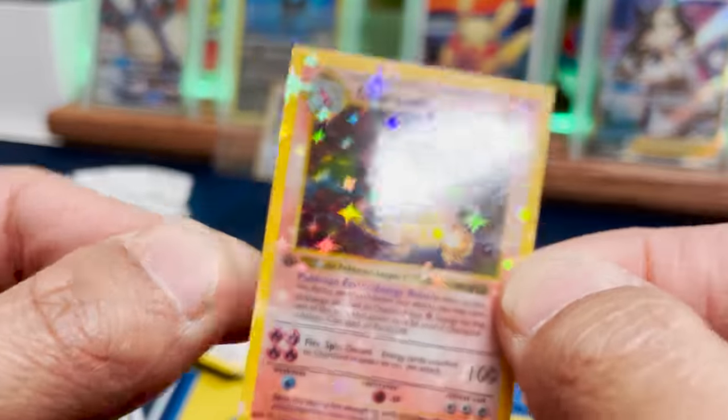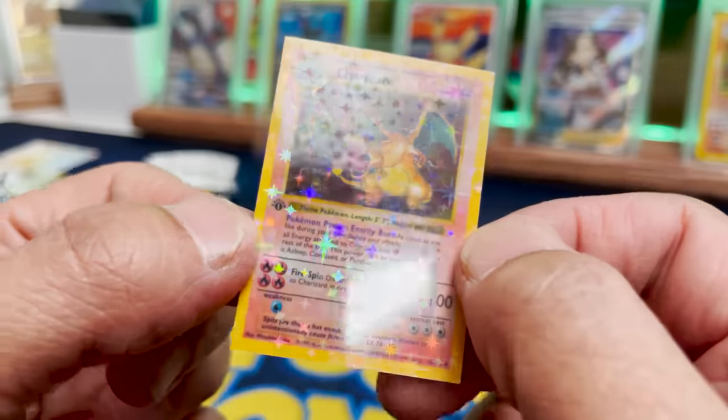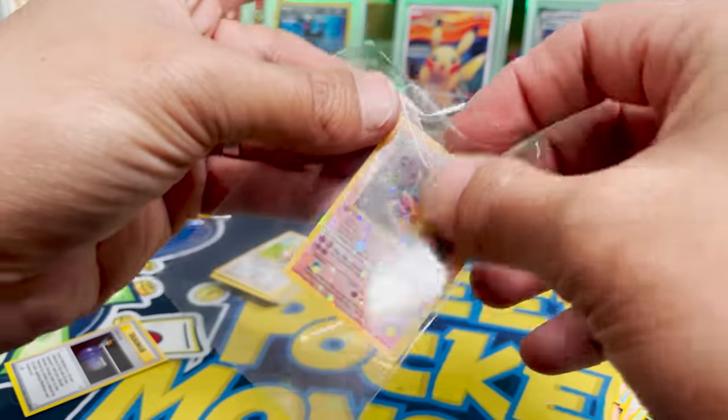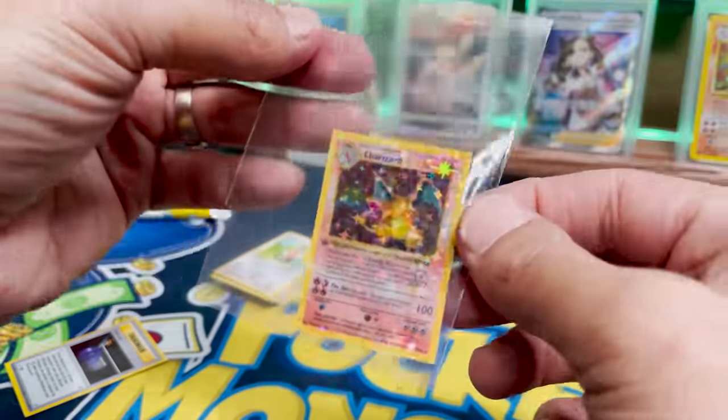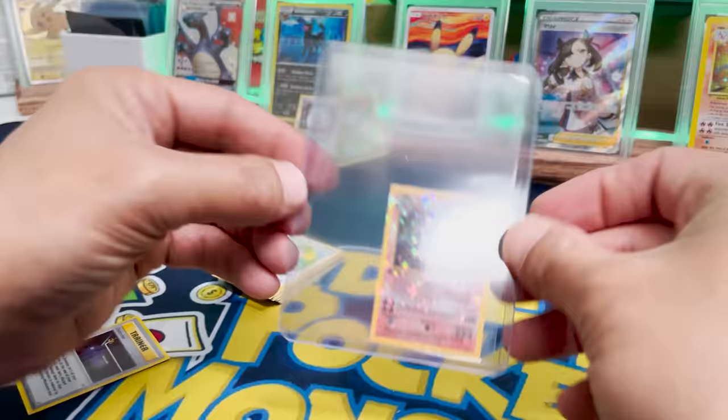Charizard! Let's go! We got the First Edition Charizard. I don't know how to feel — because it's not a real Charizard, but it is a real Charizard. First Edition, miniature, holo. I think we got it also — it's not enough weight to push it down. You can do it, Charizard. Yo, let's go!